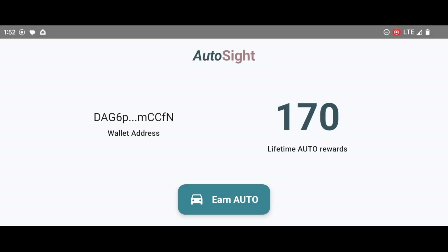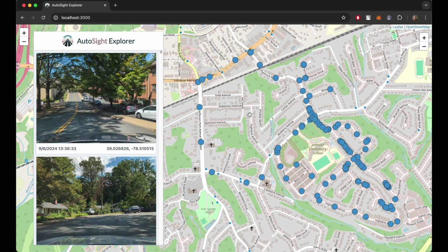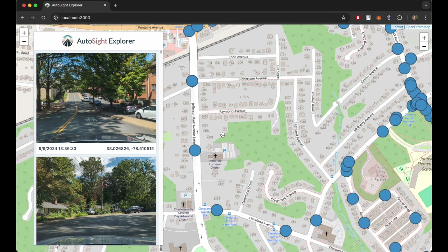After the next metagraph snapshot, the home screen will show updated lifetime rewards that include earnings from the latest drive. AI customers wanting to access Autocyte image data can do so using the Autocyte Explorer, an online web app that allows customers to visually browse the dataset of road images uploaded by users.